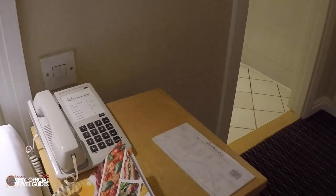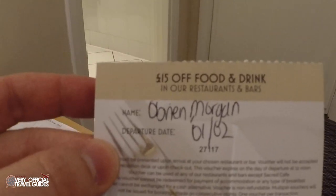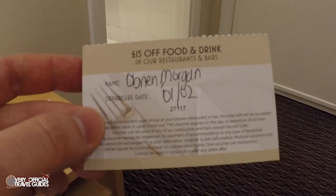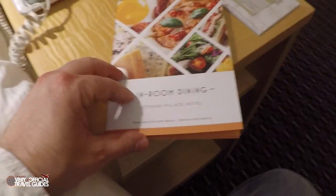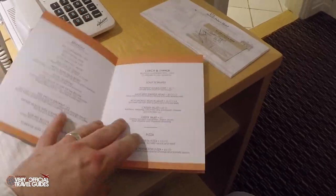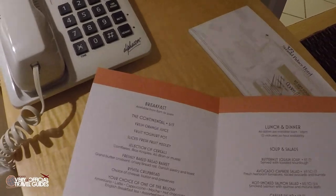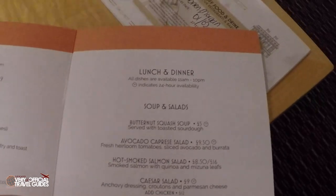Because we booked directly through the Strand Palace website, I got a 15-pound food and drink credit, and I'm pretty sure I can use it for in-room dining. Let's take a look at the menu. In-room dining, Strand Palace Hotel. Your minimum food order is 12 pounds, which is probably around $15. It starts with breakfast, but I'm skipping that.